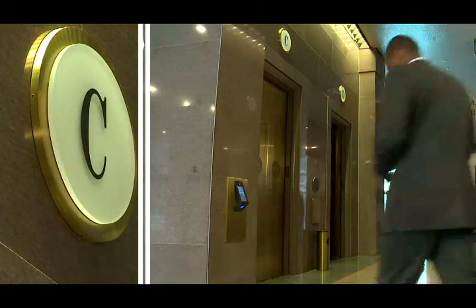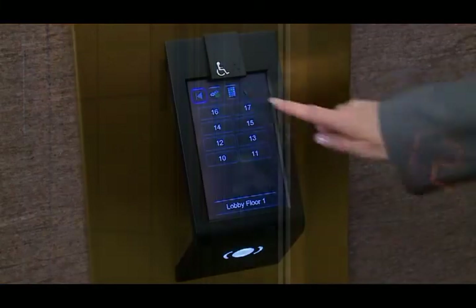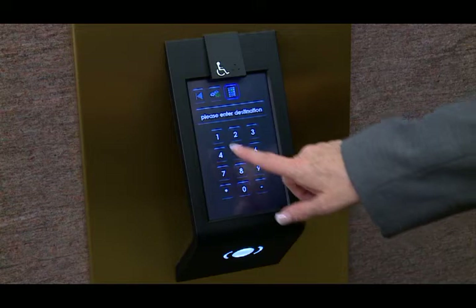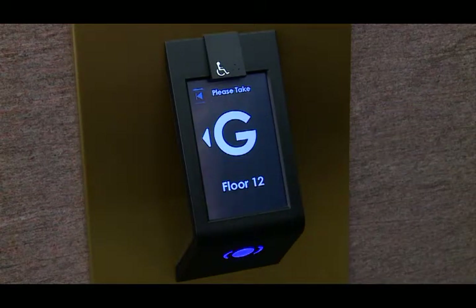Each elevator has a letter designation assigned to identify the car. The destination indicator in the entrance confirms the elevator is going to the floor you selected. You can also touch the keypad symbol and enter your destination, then read the car assignment and proceed to the elevator.